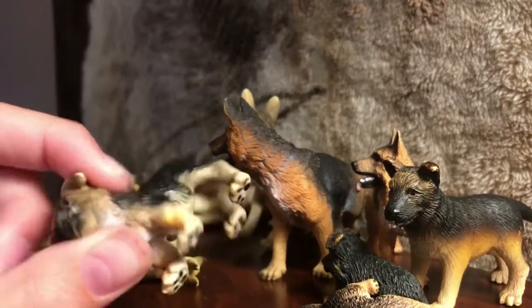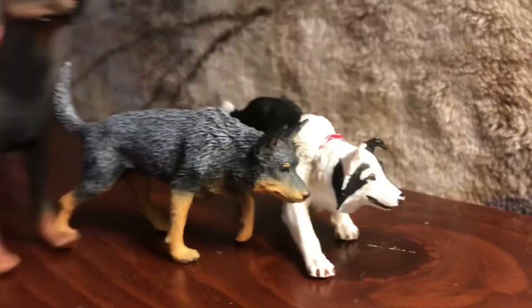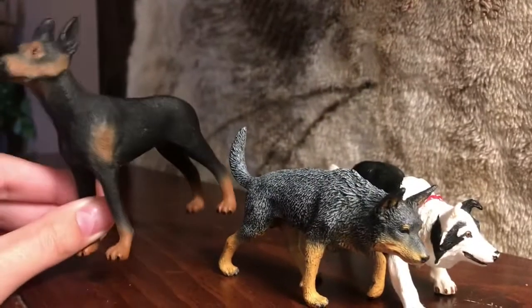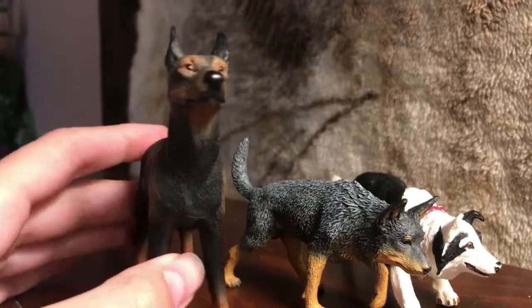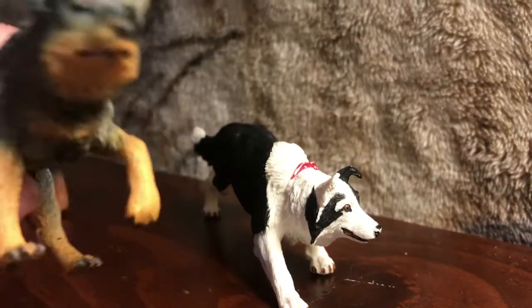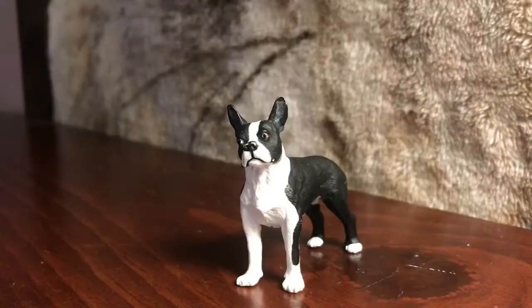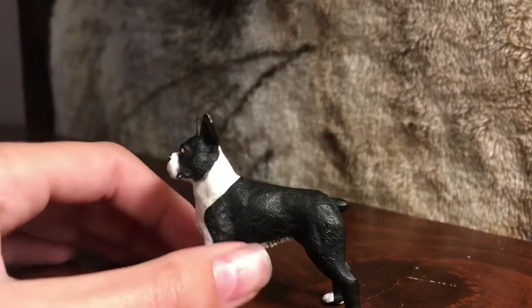So these are my next dogs. This one is a Doberman — it's a Collecta and I just love this guy, he looks like a badass. His name is Diablo, and you can probably already guess where I got that name: Beverly Hills Chihuahua. This is an Australian Cattle Dog, also a Collecta, and this one is a Safari. And this is my Boston Terrier — I actually have one of these in real life.